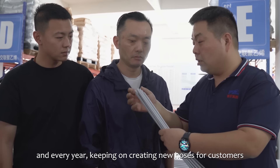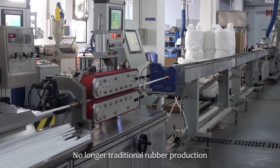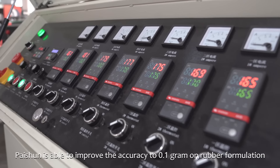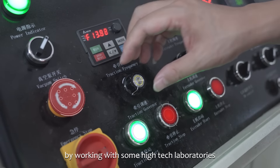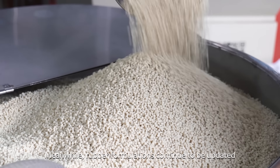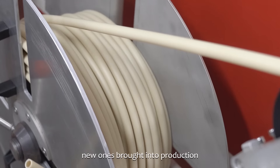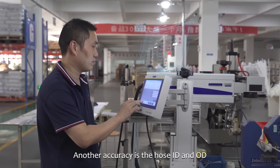Every year, keeping on creating new hoses for customers — no longer traditional rubber production. Paishun is able to improve the accuracy to 0.1 gram on rubber formulation by working with some high-tech laboratories. Meanwhile, rubber formulations continue to be updated, with new ones brought into production.